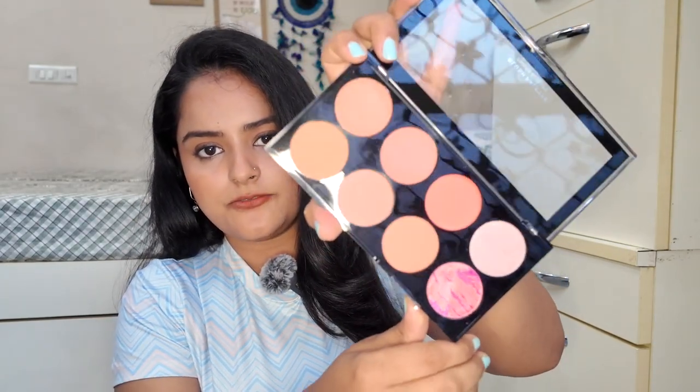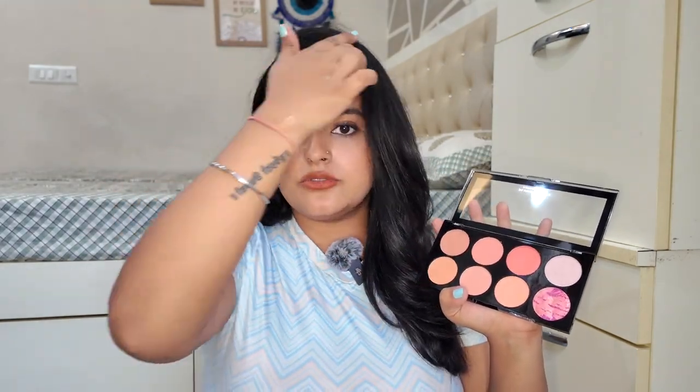Next, I got 2 blush palettes from Revolution — one matte and one shimmery. The first one is the Revolution Blush Palette. There are so many colors in it, but I will say this palette is more suitable for fair to medium skin tones because I don't see deep shades for dusky complexions. Talking about the pigmentation, the pigment is good and not powdery. Two shades have a little shimmer particle — not too much — so you can use them for a glowing blush look. The other 4 are matte shades, and 2 are shimmer and highlighter shades.